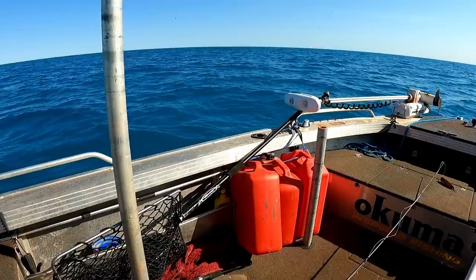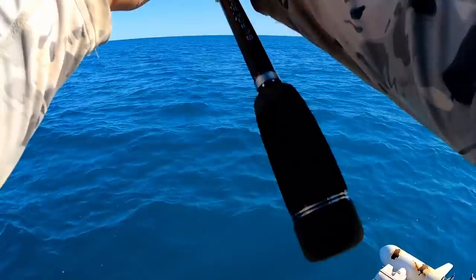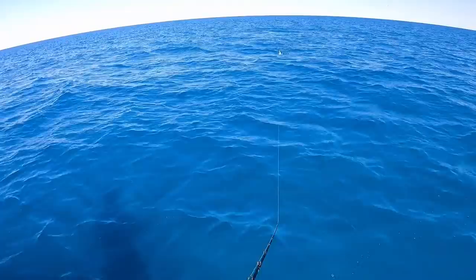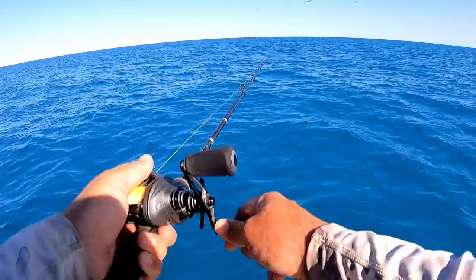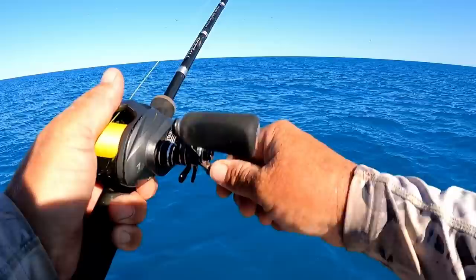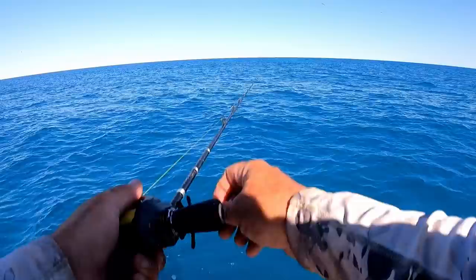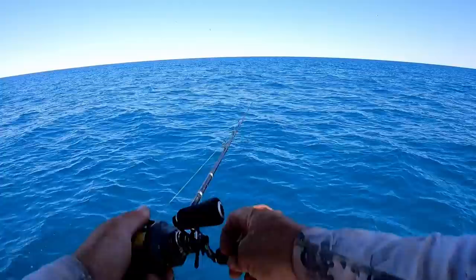Many many birds just over there - something's gonna go down. There's like heaps of birds here. Oh what - that just got blown out of the water! He's on it - eat it! Fully launched it out of the water. 100% I'm going to get spooled on this. Oh look at him right there - could be a job for the plastic.